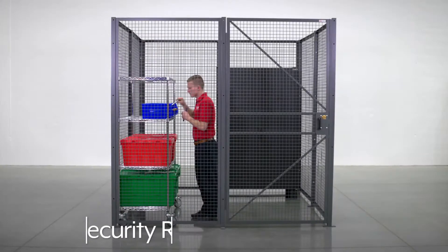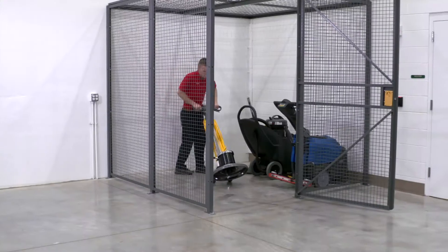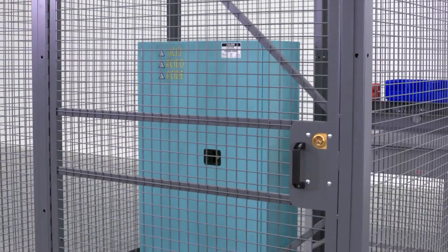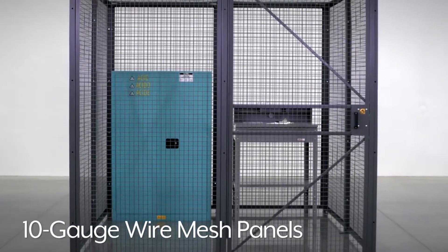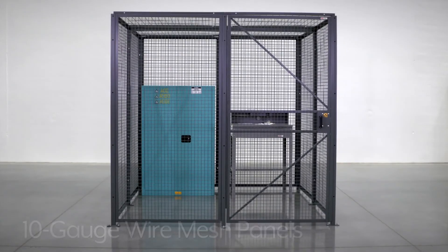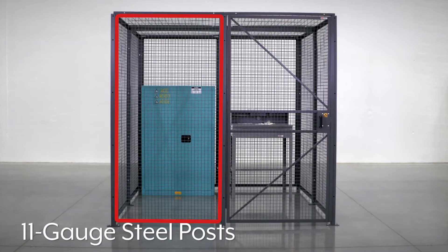Wire security rooms control access to work areas, inventory and equipment, protecting high-cost items and restricting access to hazardous materials. The sturdy 10-gauge wire mesh panels ensure a strong barrier to surrounding areas, and the heavy-duty 11-gauge steel posts securely support panels and doors.